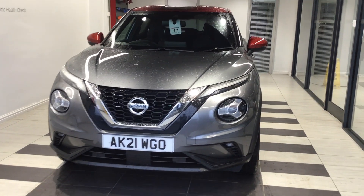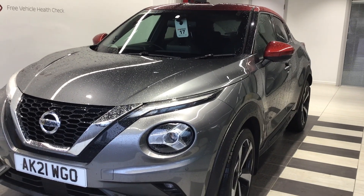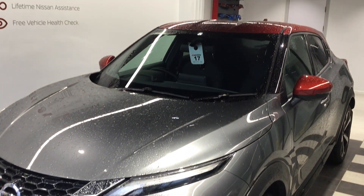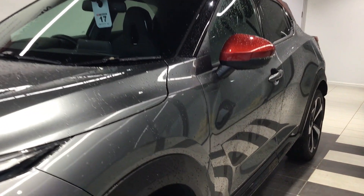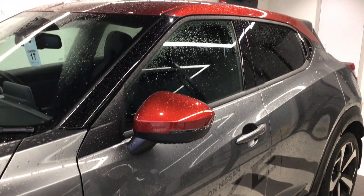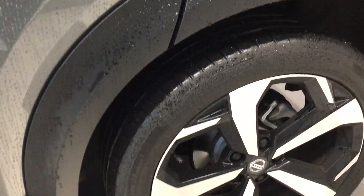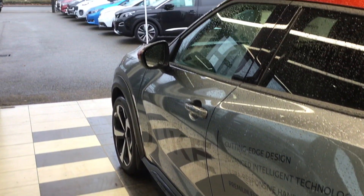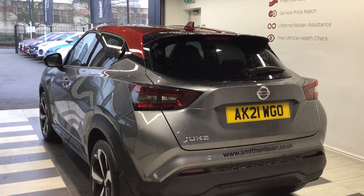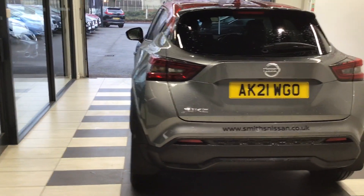Welcome to Smith's Nissan Peterborough. This is a Nissan Juke 1 litre Tecna manual. If you'd like any more information about the vehicle, please call the dealership and ask for Chris Milner in the sales team. This vehicle is currently the dealership's demo, so any stickers that are on the exterior of the vehicle will be removed.